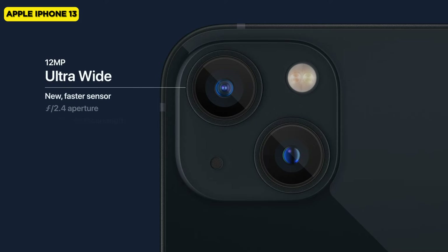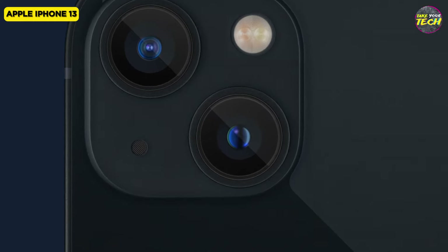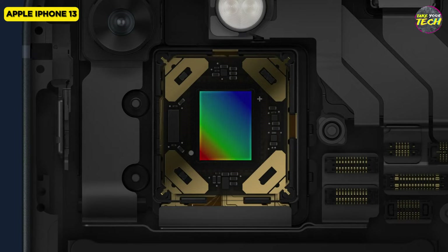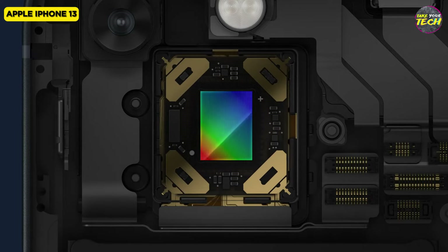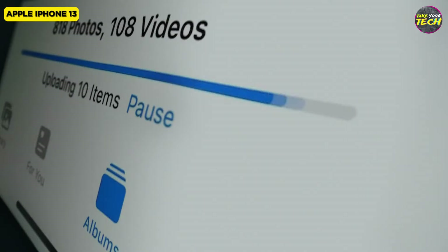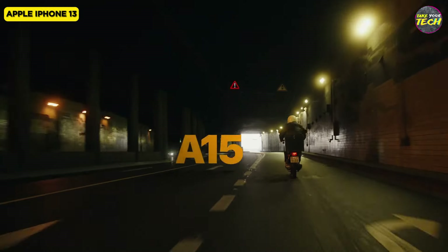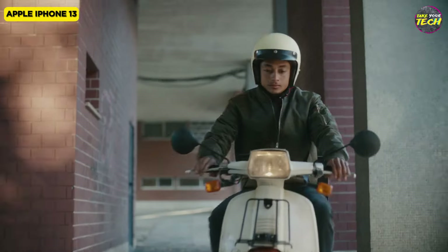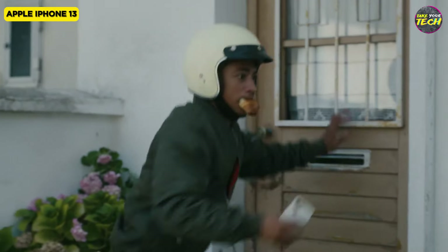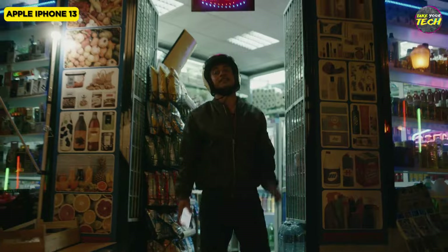The camera setup includes a 12MP wide camera with improved pixel size, offering exceptional photo quality. The 12MP front camera ensures stunning selfies and supports 4K video recording, with the exciting addition of cinematic mode for a professional touch. The phone's seamless performance, evident in app launches and gaming, is complemented by its 5G readiness ensuring future-proof connectivity. Running on iOS 15, the iPhone 13 introduces features like focus mode for enhanced productivity.